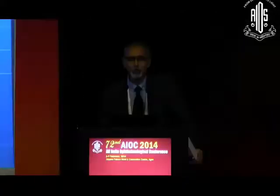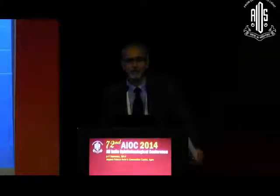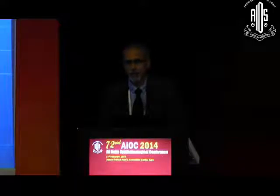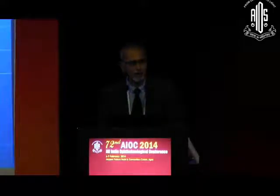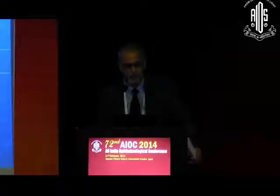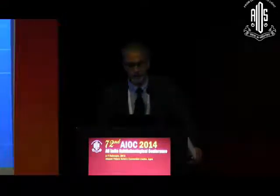Good afternoon. Thank you, Dr. Amadim, for this invitation. After a very colorful introduction — when we choose, when we advise a particular procedure, we should always be looking at what is going to happen 10 years down the line, 15 years down the line, and we should not be looking at the short term. Modern science has shown us many ways to go forward in surgical management of various conditions.